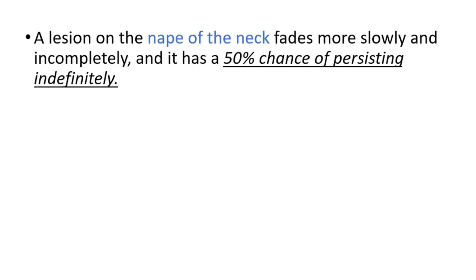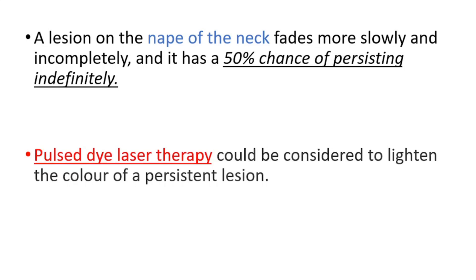A lesion on the nape of the neck has a 50% chance of persisting indefinitely. We can use pulsed dye laser therapy to lighten the color of a persistent lesion. Thanks for watching — don't forget to watch our blue skin video and share this video with your friends. See you later.